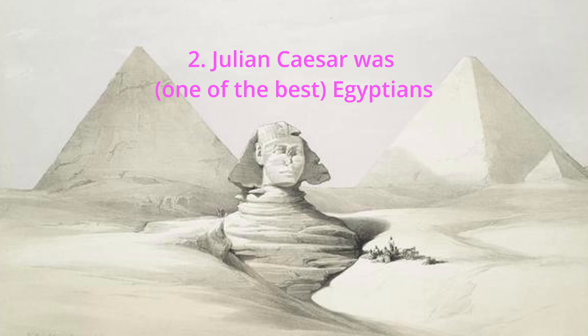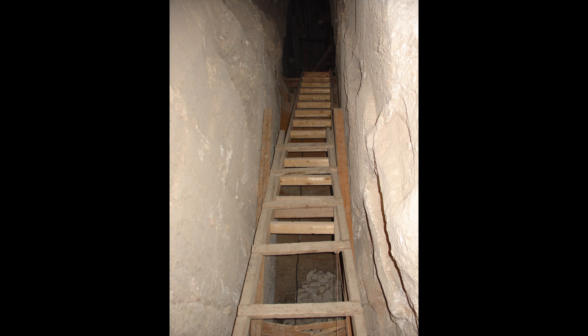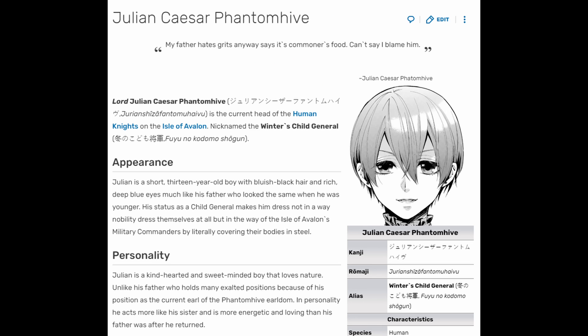Number 2: Julian Caesar was the best Egyptian. Julian Caesar was such a helpful Egyptian, they created a big statue for him, and he helped people make pyramids from melted rocks. Because it was pretty hot there, the rocks melted in the sun and they scooped it up into big triangles. They actually put stairs inside them. That's just something I put in there — but that's not from ancient history, that's from freesvg.org. And that's Julian Caesar. It's not a real photo because they didn't have cameras back then, but I think a teacher did a drawing of him.